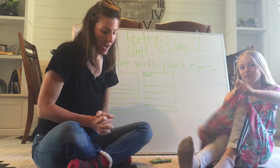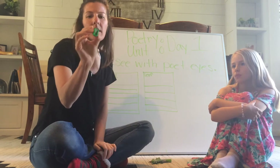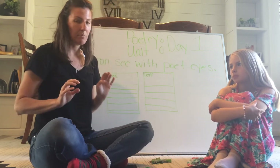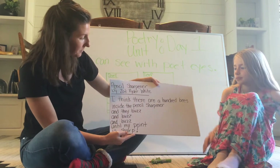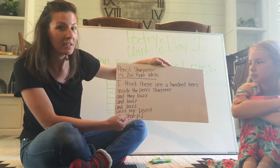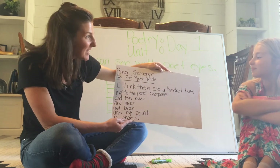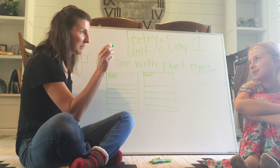Take a look at this little pencil sharpener. Normally I would say, 'oh, this is just a green little box,' but a poet named Zoe Rider White sees it in a totally fresh and unusual way. She says: 'Pencil sharpener — I think there are a hundred bees inside the pencil sharpener and they buzz and buzz and buzz until my point is sharp.' Isn't that a cool way to see a pencil sharpener — like a little beehive filled with bees?